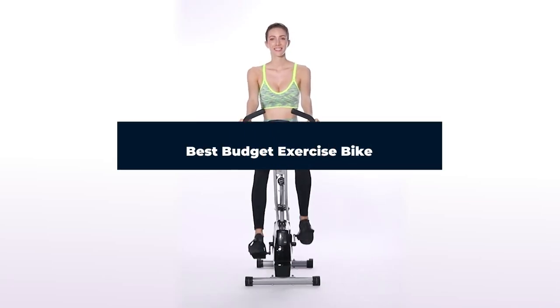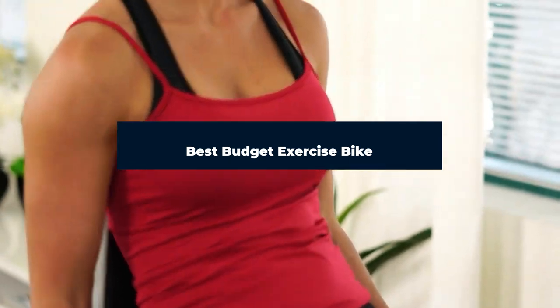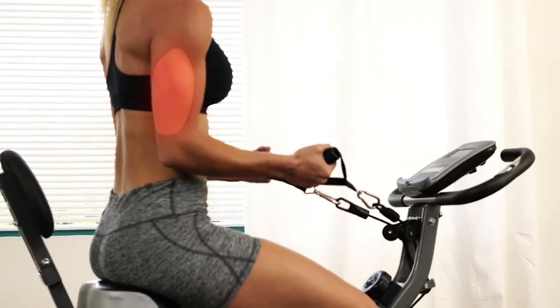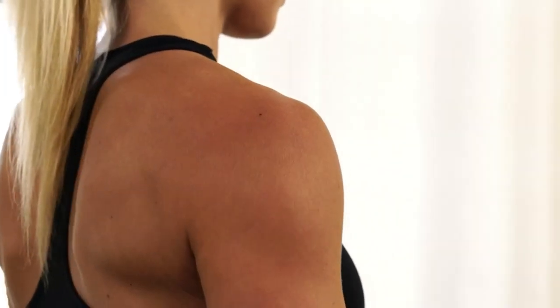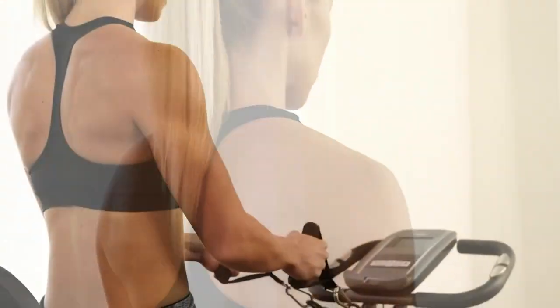Hi everyone! Today we're going to take a look at the best budget exercise bike in the market for this year. First we're going to show you our top 10 best picks and we'll talk about what you should look for before buying a budget exercise bike. You can find links to all of the products we've mentioned in this video down in the description below. Let's get started!